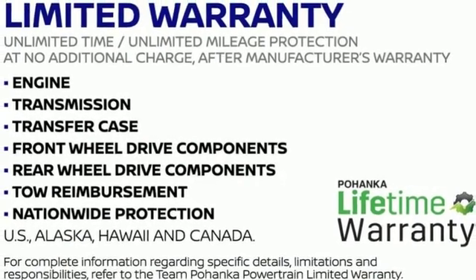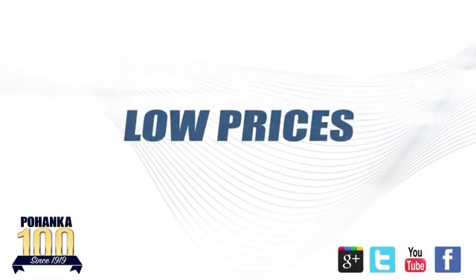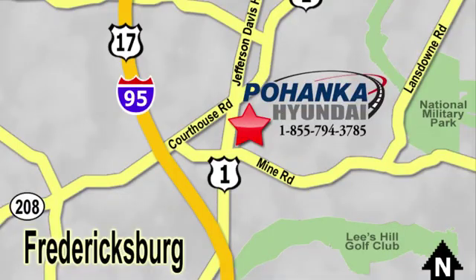Someone's going to drive this fantastic vehicle off the lot — should be you. Test drive it today. Great service, great selection, and low prices. That's why Pohenka Hyundai of Fredericksburg is a great place to buy a car.